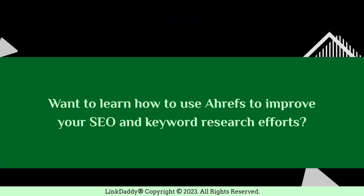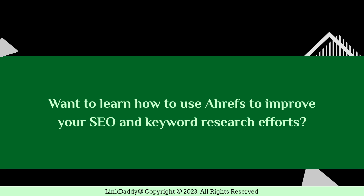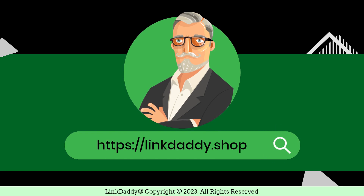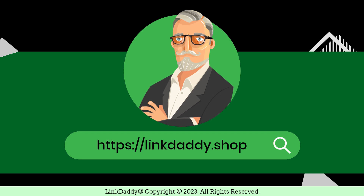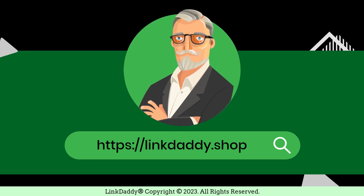Want to learn how to use Ahrefs to improve your SEO and keyword research efforts? Visit linkdaddy.shop now to start exploring the various features of Ahrefs, from keyword research to competitor analysis, to improve your SEO efforts.